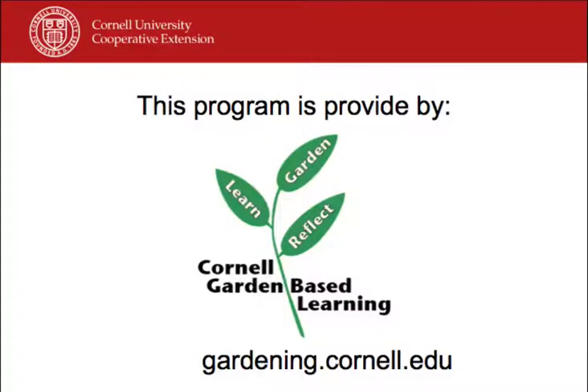This has been a production of Cornell University. On the web at cornell.edu.